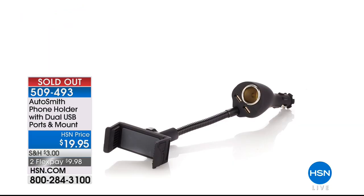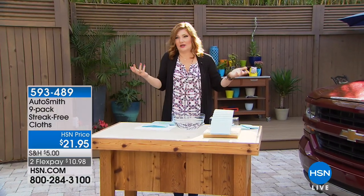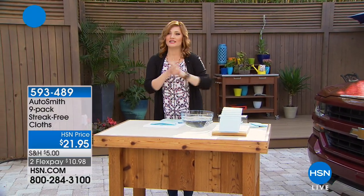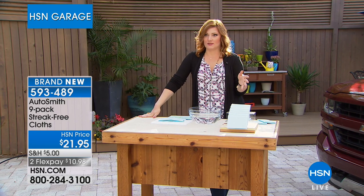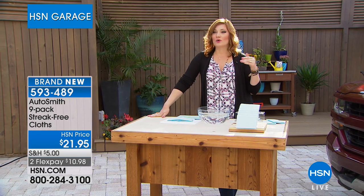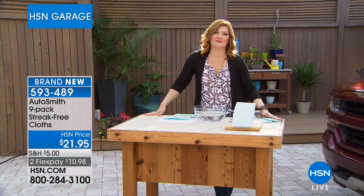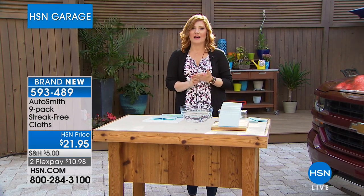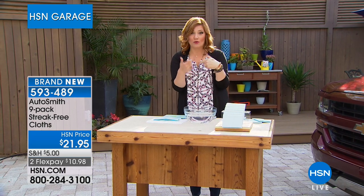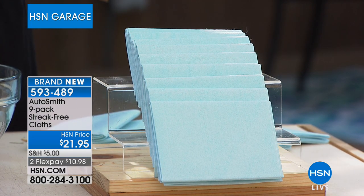Thank you everyone for your orders. I'm your host Robin, and Peter Kilcullen is joining us for nearly the entire hour. We're going to move into something brand new. Don't turn the channel — these just look like cloths, but they're not any cloths. How many of us, when cleaning our house, our car, windows, or mirrors, worry about streaks? You get all the lint, it's fuzzy, you can't get a streak-free finish. And it's not very economical to keep using paper towels. Now, with this brand new product from Autosmith, it's a nine-pack of streak-free cloths. No chemicals, completely reusable, and they're large — a little over 15 by 15 in size.